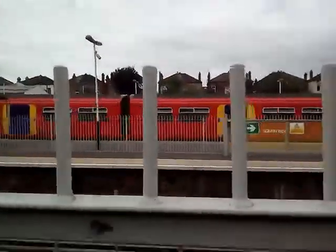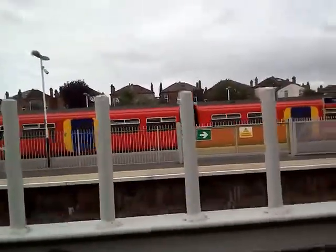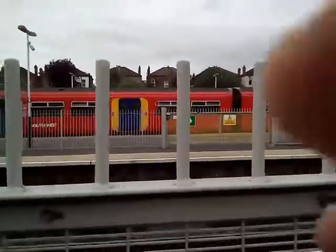Behind me is a 455 going to Waterloo. It is a 456-002.